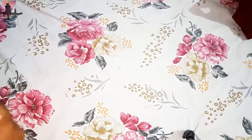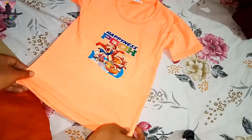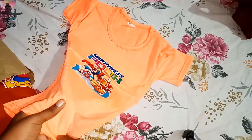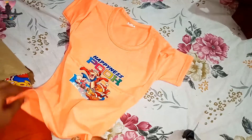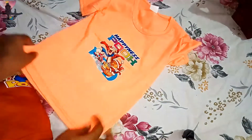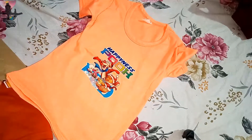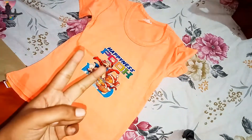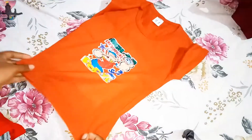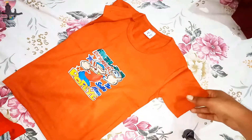The next top is a thick peach color. It has a good design in the middle — like a tiger and teddy bear — which is very attractive to the toddler, and it has sleeves.